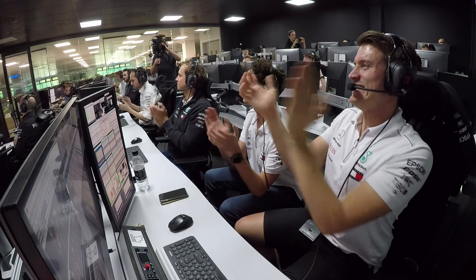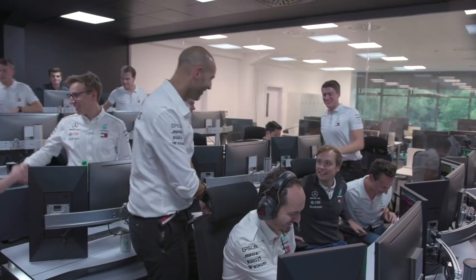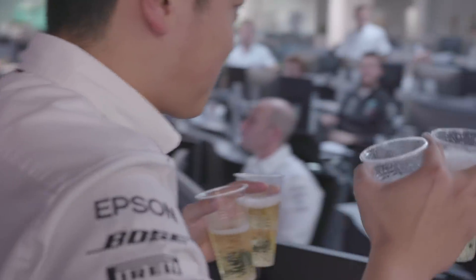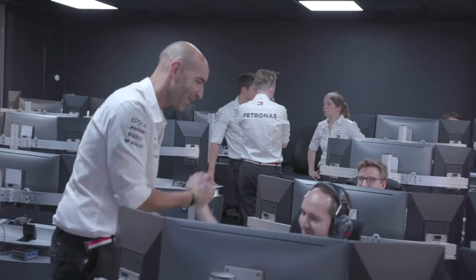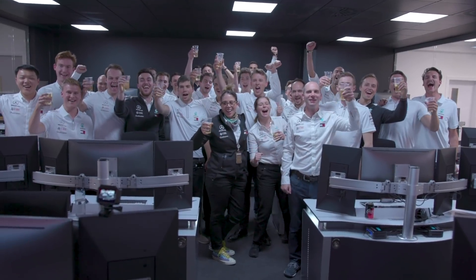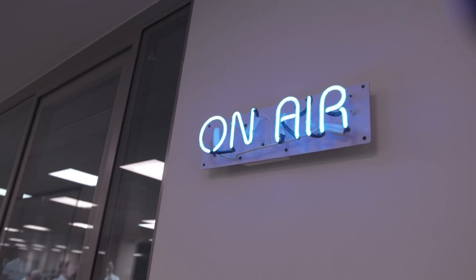Get in there Lewis! You are the man! Well done Lewis, well done — really, really good race. Fantastic to win here. I can hear how happy you guys are. Thank you so much for all the hard work guys, and for continuing to believe in me — I really appreciate it.